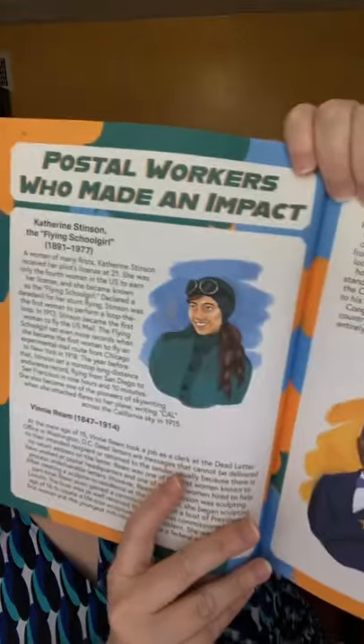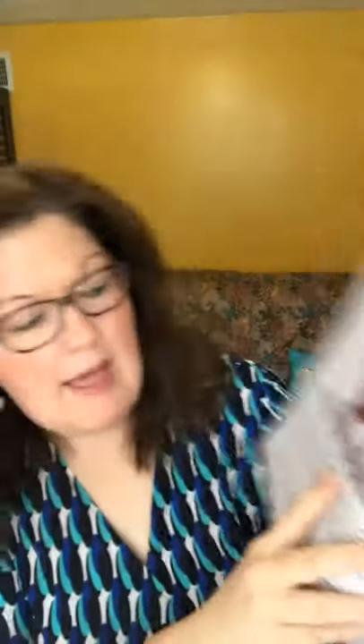If you're the type of parent like I am that really likes to create what I think of as an all-you-can-eat educational buffet — where everywhere the kids turn in the house there's going to be a good choice for something to learn — this is it. There's a section on postal workers who made an impact, and I love that it's not just all white guys; we get some diversity while learning about our history.